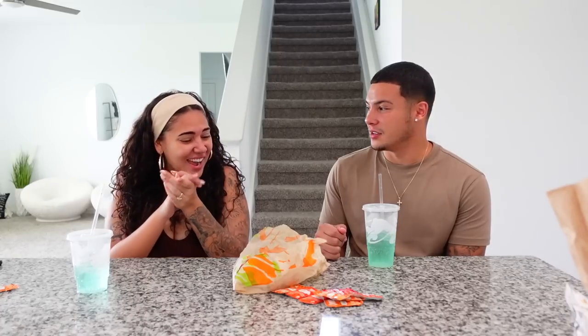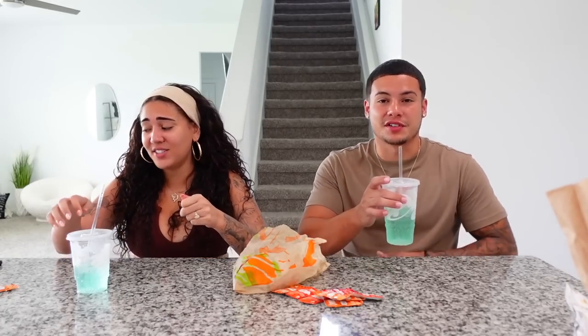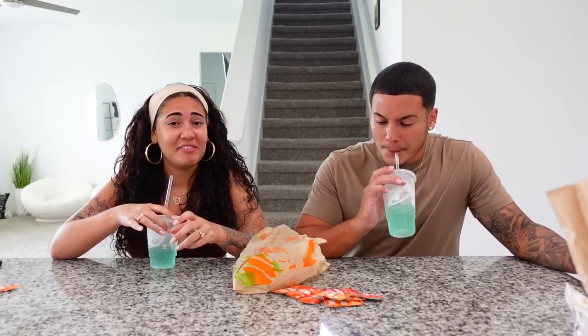Taco Bell's Cinnabon Bites — my best friend always gets these with her brother and they'd be literally scrapping over them. You should have told me she always gets these! I just don't think they're that good. But the Baja Blast is a 10 out of 10, and it's sugar-free.